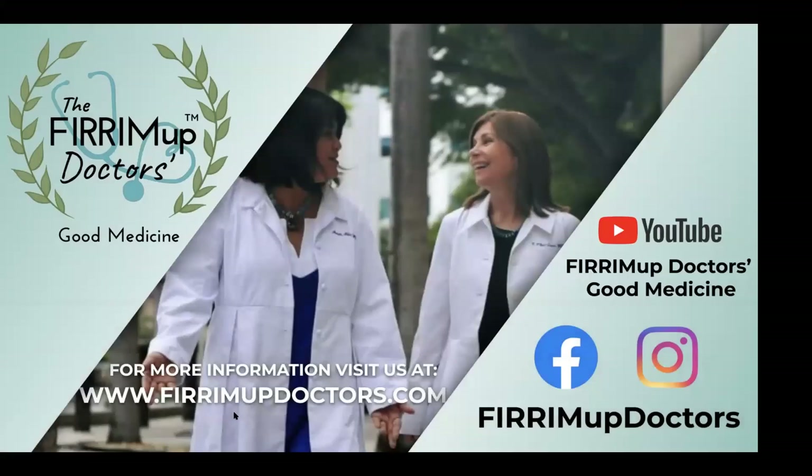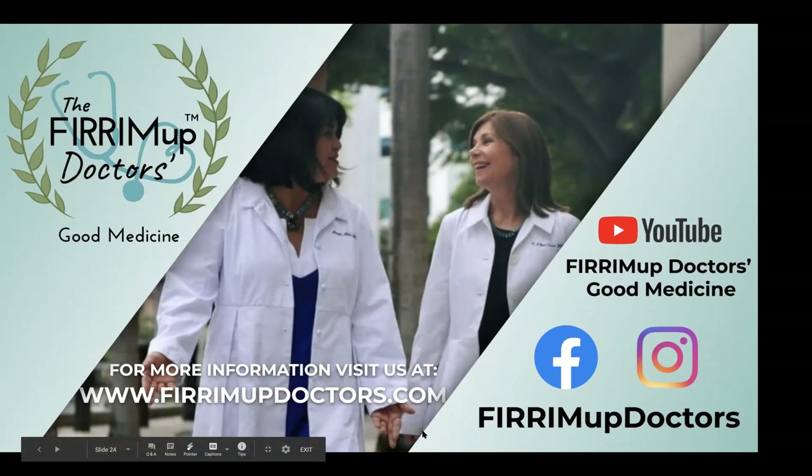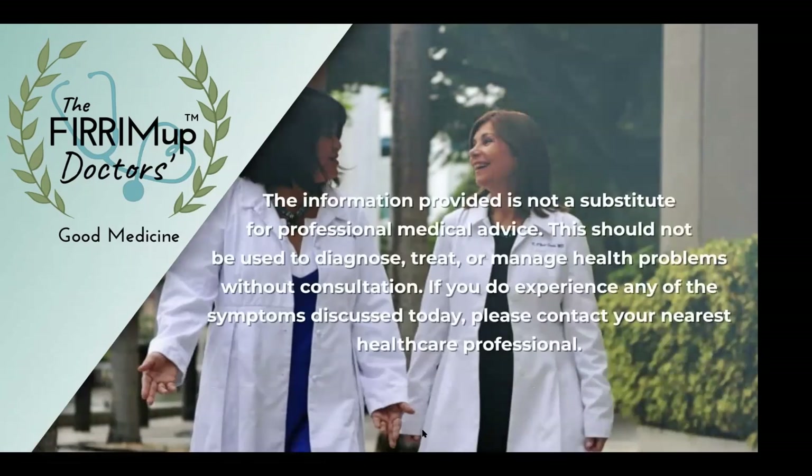Thank you all for coming. We'll see you next week. We hope we've given you the tools to take control of your health. For more good medicine visit us at fireemupdoctors.com. Remember to like us on Facebook and subscribe to our YouTube and podcast channels. The information provided is not a substitute for professional medical advice and should not be used to diagnose, treat, or manage health problems without consultation. If you experience any of the symptoms discussed today, please contact your nearest healthcare professional.